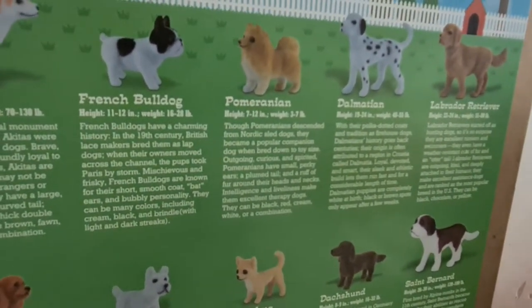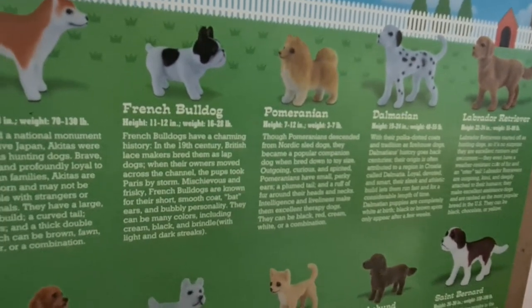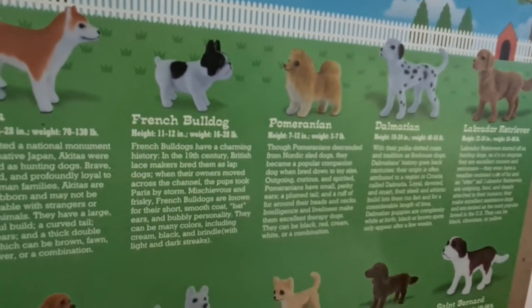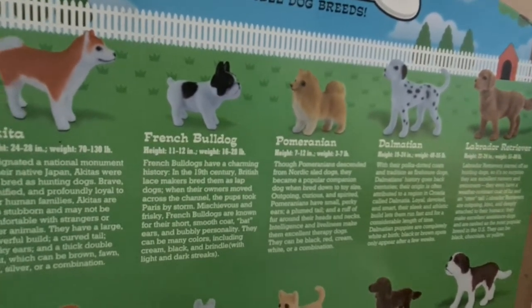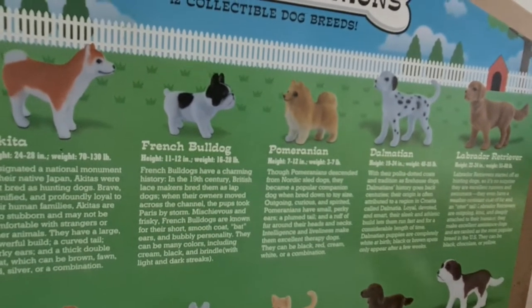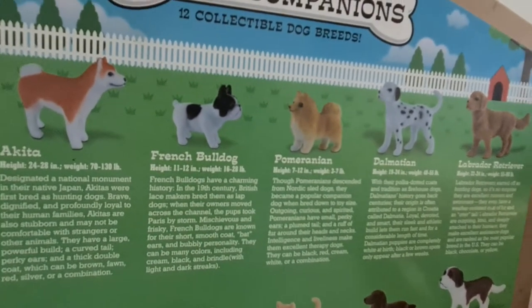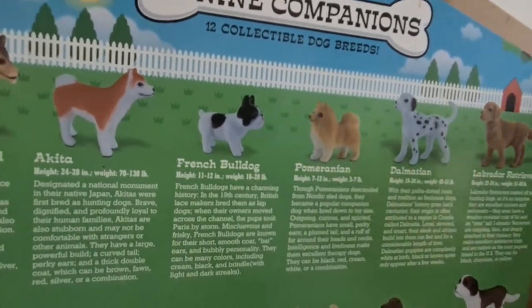Though Pomeranians descended from Nordic sled dogs, they became a popular companion dog when bred down to toy size. Outgoing, curious, and spirited, Pomeranians have small perky ears, a plumed tail, and a ruff of fur around their heads and necks. Intelligence and liveliness make them excellent therapy dogs.